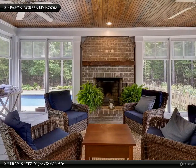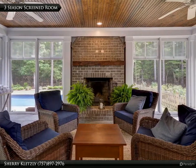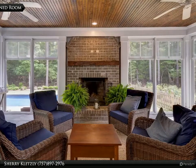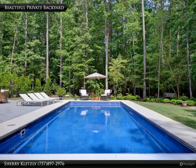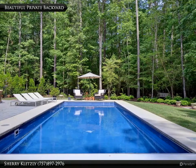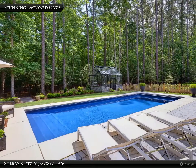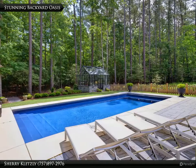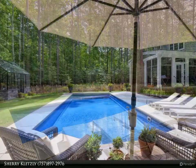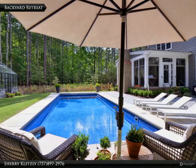Relax by the brick fireplace and take in the beautiful details and private views overlooking the amazing fenced backyard. The in-ground pool is both heated and cooled for multi-season use. This stunning backyard oasis beckons you to relax and unwind.